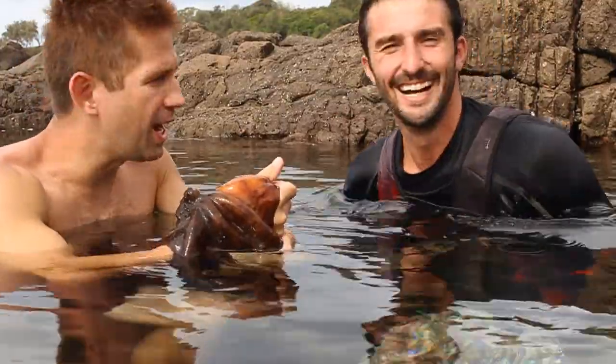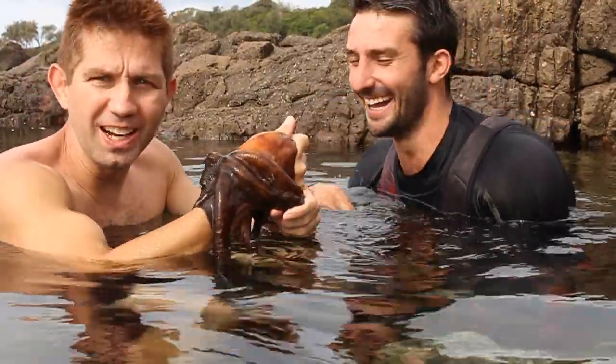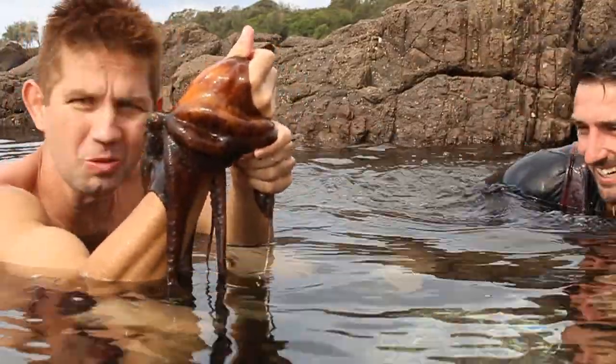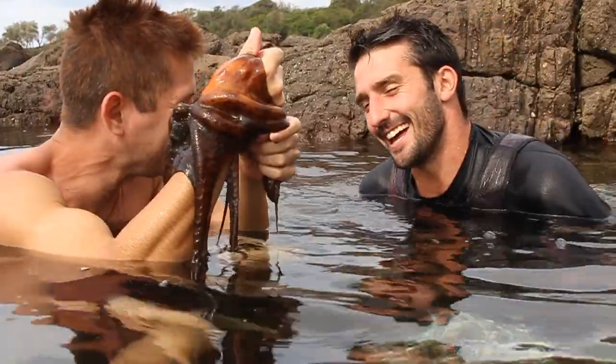Hey guys, I'm hanging out with my buddy Andrew Uckels and we are in a tidal pool in South Australia. We have an octopus on my arm. Dude, what in the world? What kind of octopus is this?